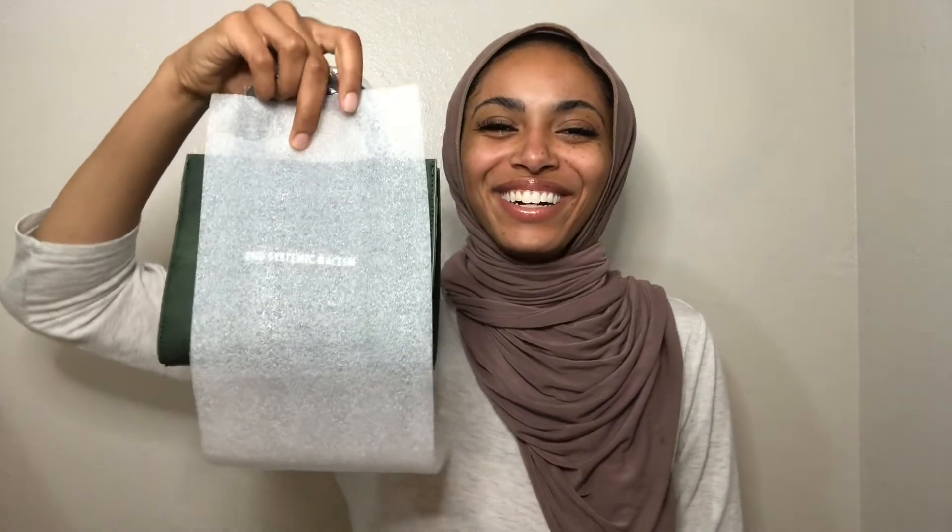Each bag came with a duster bag like this, which is nice. I can tell this one is mine — I ended up getting a green one. Alright, so you guys ready? Let's open it. Okay, so yeah, it comes with this little plastic on it. Oh, here it is!